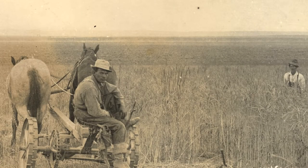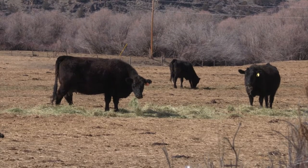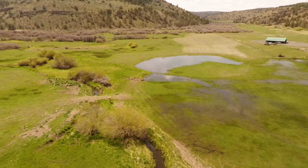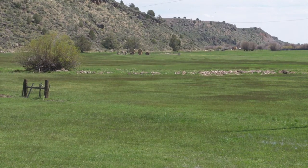Our business is a cow-calf operation. We grow calves and sell in the fall. We grow most all of the fields as native meadows, and even the higher ground is all native grasses.